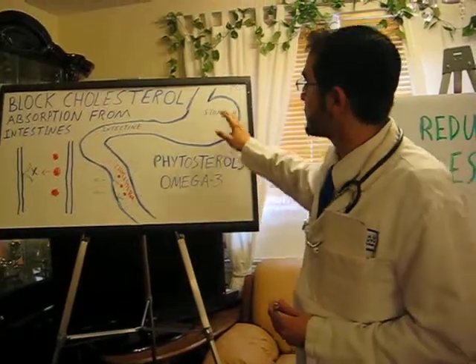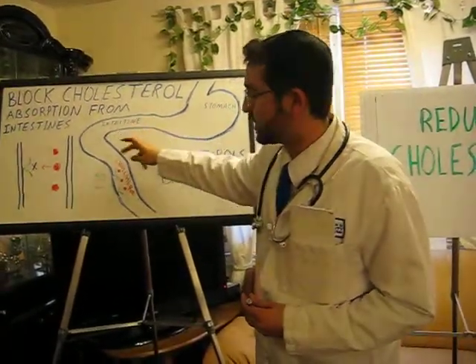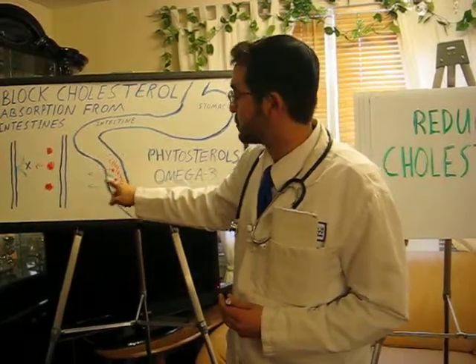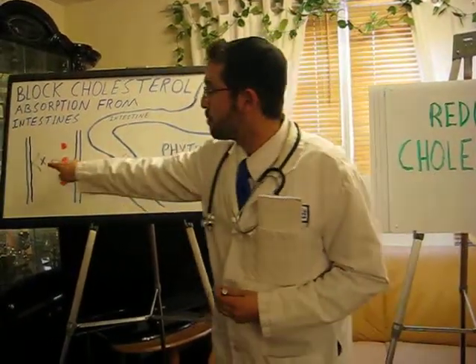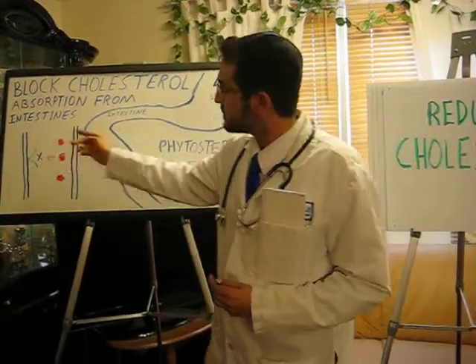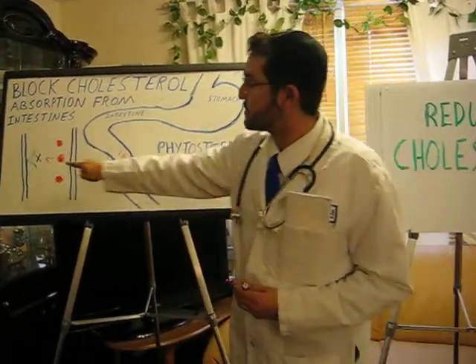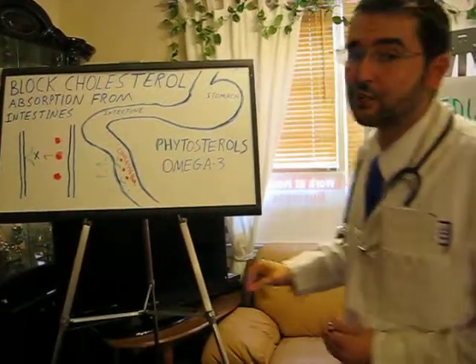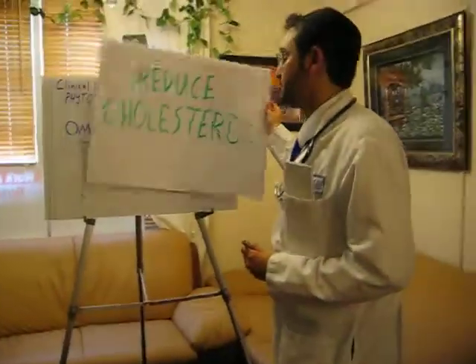The way the mechanism works is as food goes from the stomach into the intestines, the cholesterol that we eat gets absorbed into the bloodstream through special receptors. Phytosterols effectively block that receptor, and omega-3 makes this blockage even more effective. Together, synergistically, they will decrease the amount of cholesterol that enters our body into our bloodstream.